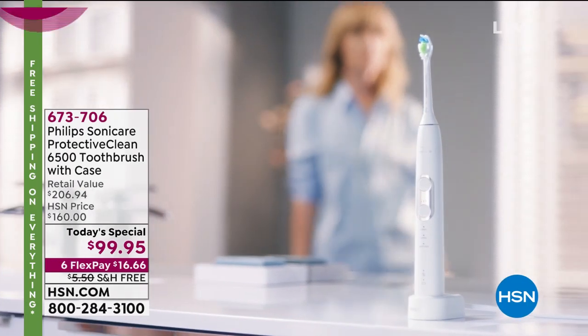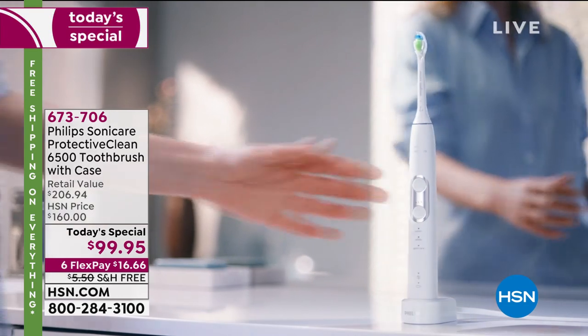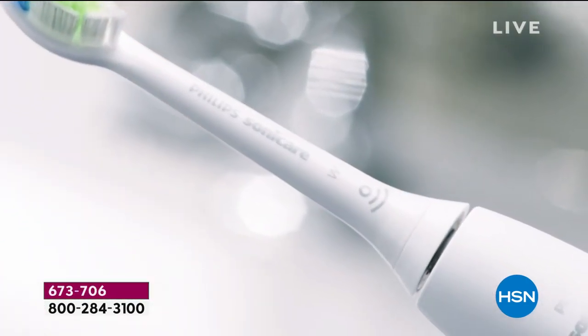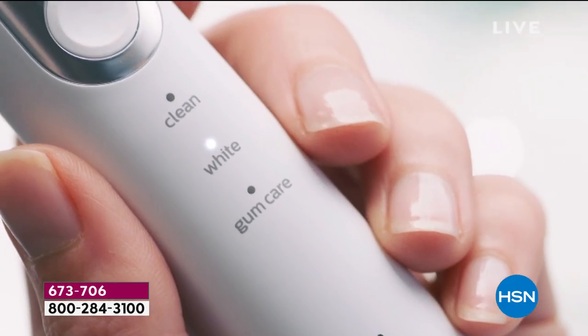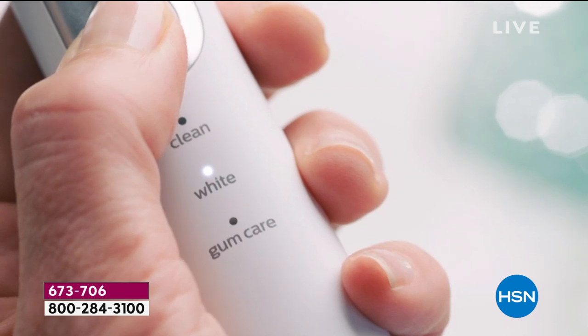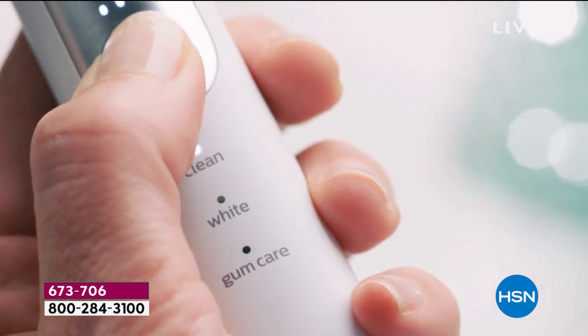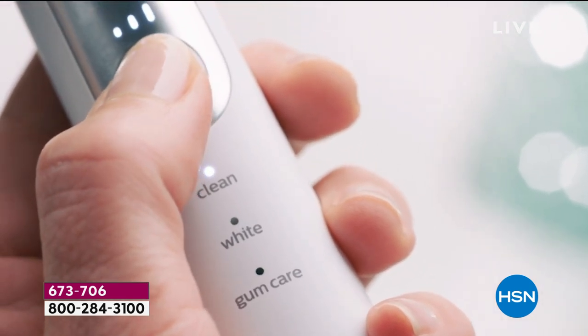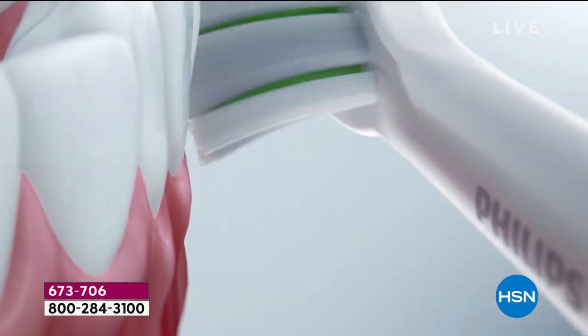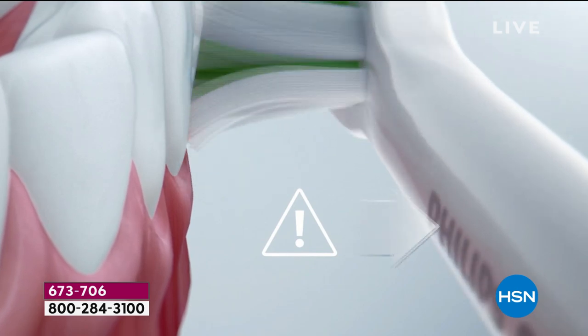The most recommended toothbrush brand by dentists has gotten smarter and better than ever before — it's gone totally high tech. In fact, it's smarter than you and I put together. This is the top of the line, the crème de la crème from Philips in their Sonicare collection, just recently launched, and we have an extraordinary value.